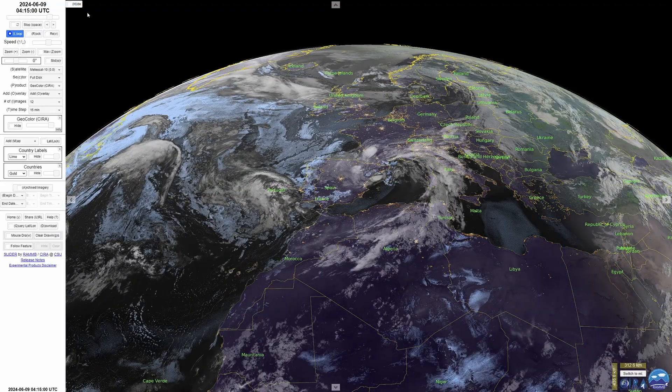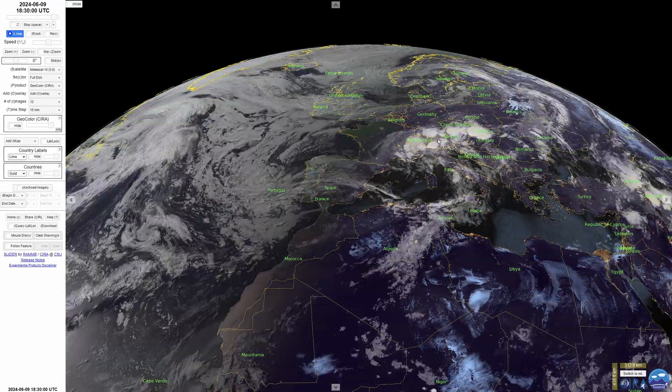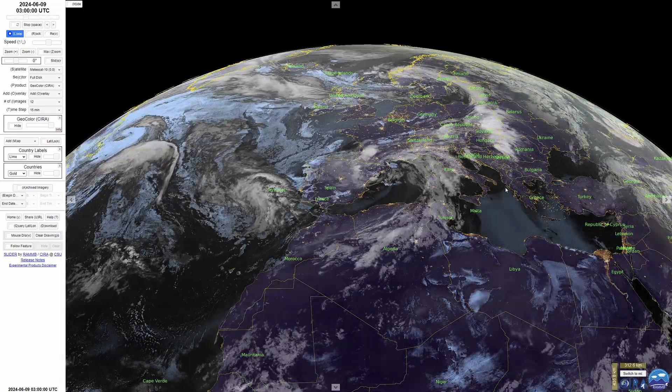Looking down on Europe, the main story is that there is a low pressure system moving into the western Mediterranean. The problem is that it's bringing tons of thunderstorms, rain, and even snow to high ground in the Alps. The Danube is in flood and this rain is going to stick around for a few days. Let's get started.